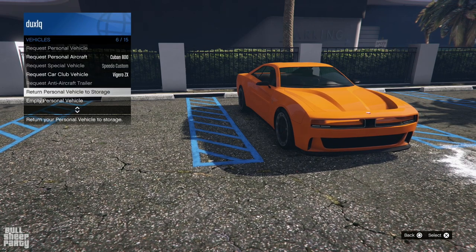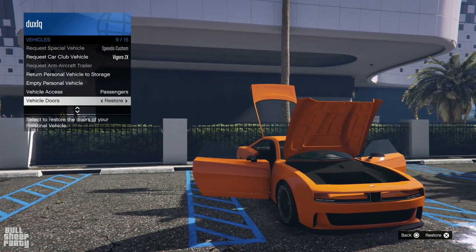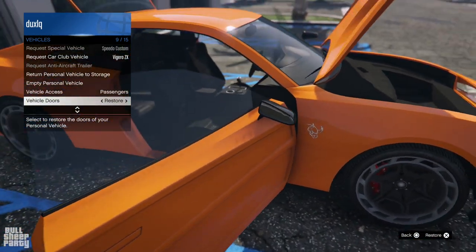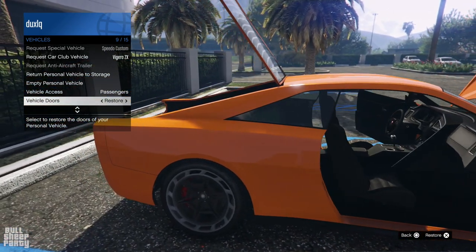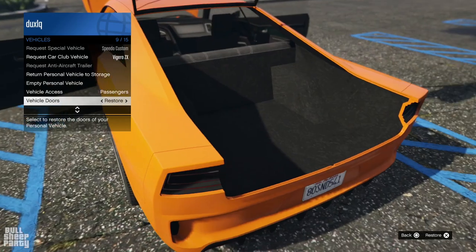As for interactivity, you can open both doors, the hood, and the trunk. The hood is empty so it has a frunk. Both doors open nicely — there's a really cool bull logo on it. And yeah, it has a trunk because as mentioned it's electric.